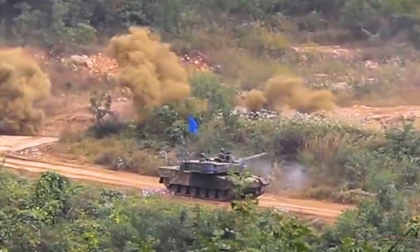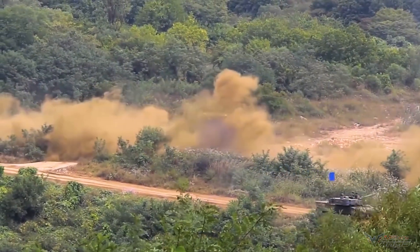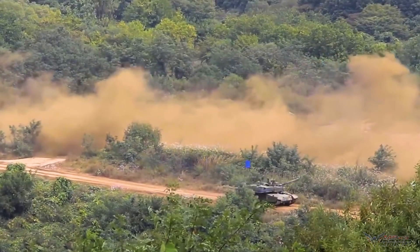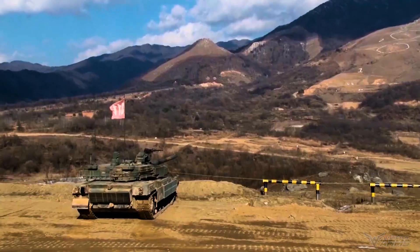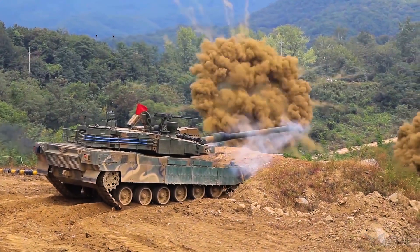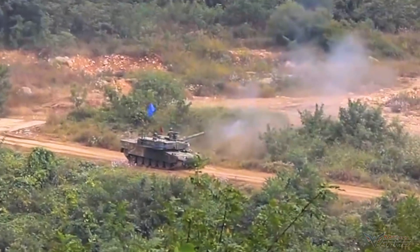The Black Panther is armed with a Rheinmetall 120mm L-55 smoothbore gun, manufactured under license in South Korea. The K2 Black Panther is equipped with an automatic loader, giving it a maximum fire rate of 15 rounds per minute. The autoloader is similar to that used on the French Leclerc main battle tank. A total of 16 rounds are stored in the autoloader, with the remaining 24 rounds stored in the hull.